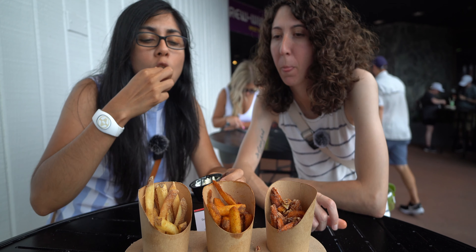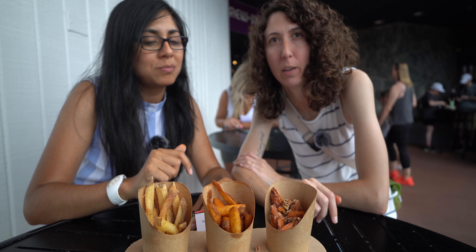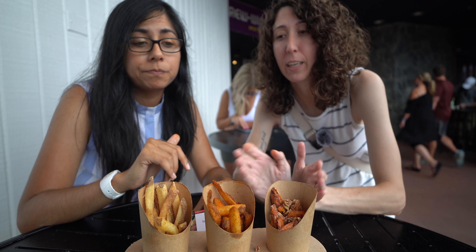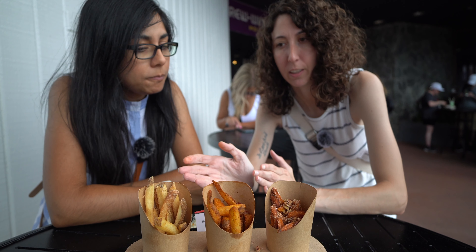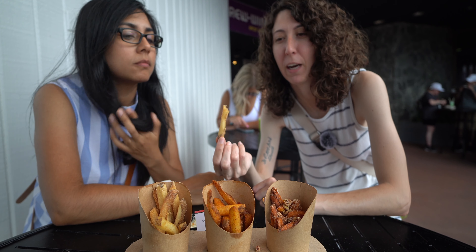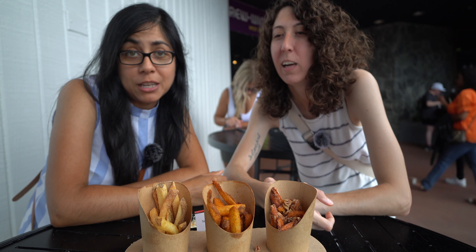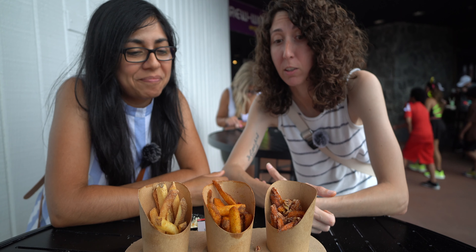So out of the three, which one's your favorite? We'll rank them one to three — we both ranked them the same. All good though — they are all great. It's nice to have a variety: you have sweet and savory, and if you want that tart kick, you have that too. They're still really good though. I'm glad we got those.